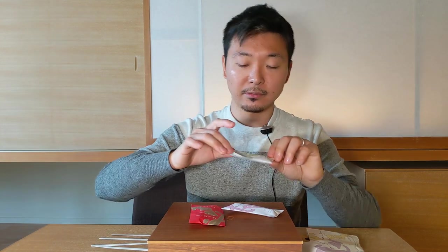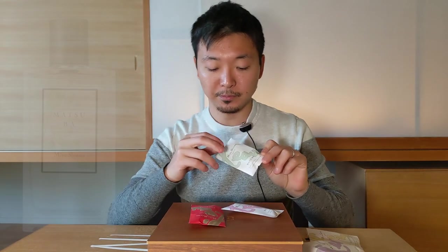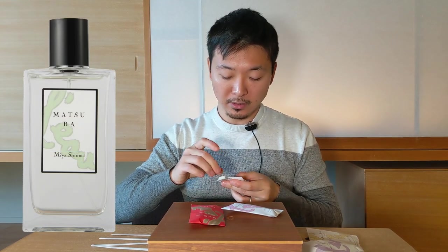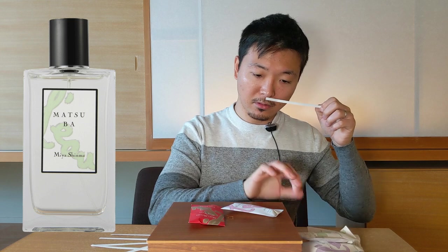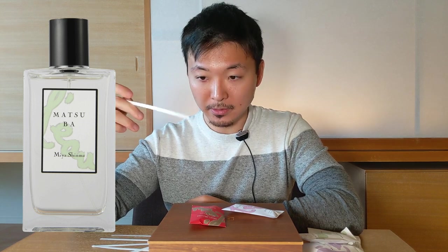Next one would be Matsuba. So it would be this light green color, and Matsuba is supposed to be a minty aromatic. Okay, this is another different one. Okay, massively minty — masses and masses of mintiness. Very herbal, very fresh.